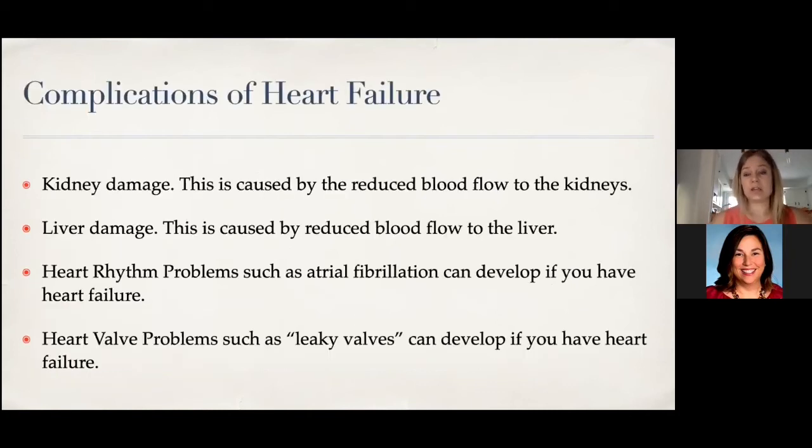Complications of heart failure include organ damage: if the heart isn't pumping enough blood, the kidneys and liver can be affected, with kidney and liver numbers starting to rise. Heart rhythm problems can develop — atrial fibrillation can be caused by heart failure, but it can also be the cause of heart failure, so it's a chicken-and-egg situation. Heart valve problems are also a complication: a leaky or narrow valve can lead to heart failure, and conversely, heart failure can make valves very leaky. Fixing a valve can sometimes improve heart failure, and vice versa.